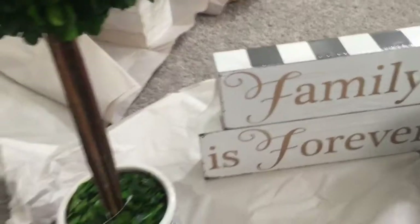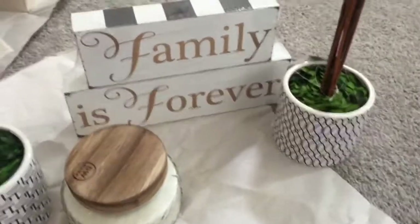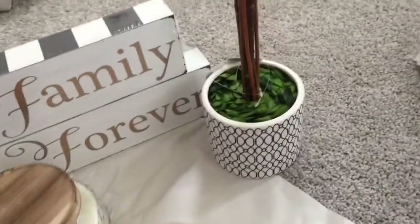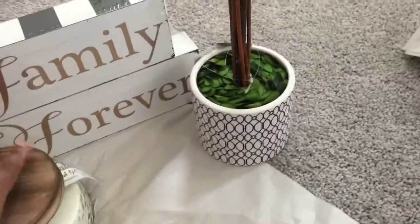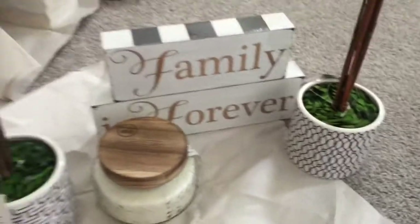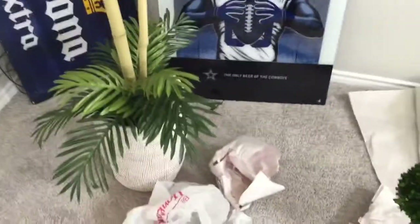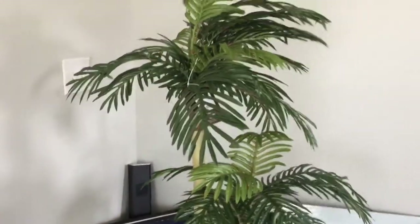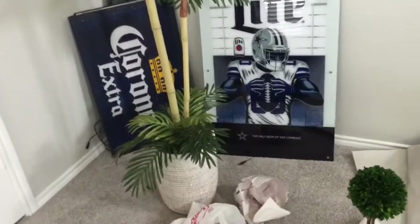I also got this candle right here — I thought that would be real cute too. I'm not exactly sure how I'm going to style everything, but whenever I do our house tour or spring home tour or whatever I'm going to do, I'm going to show you how everything came out. We've also got this plant — I'm going to back up a bit.